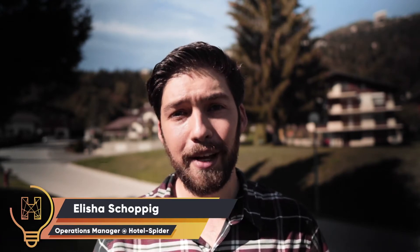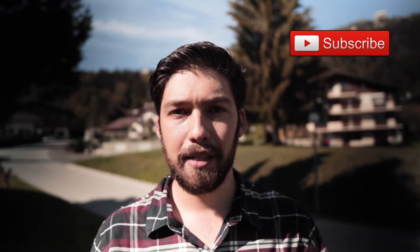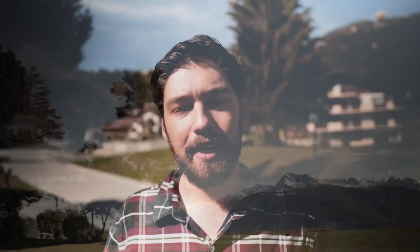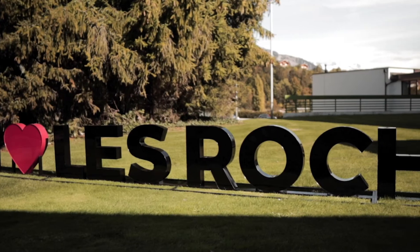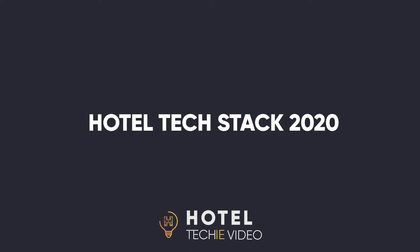Hello and welcome to another Hotel Techie video. I'm Alicia from Hotel Spider, and if you have hotel tech related questions you're in the right place. On this channel we talk about hotel tech and share our know-how with you. Today I'm in beautiful Crans-Montana in the Swiss Alps. I'm going to sit down with Scott Dahl, the Program Director for the Masters here at the Leroche School of Global Hospitality. We're going to talk about hospitality technology and the tech mindset. There's a lot to discuss so let's go inside and have a conversation.